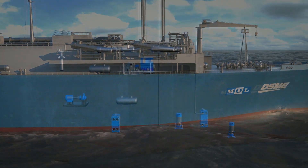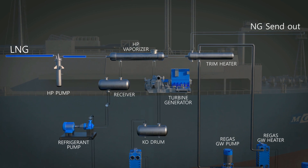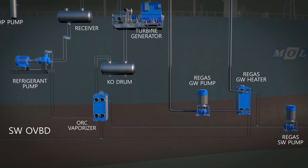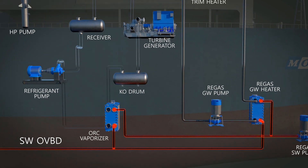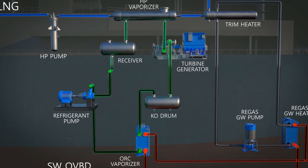This system is derived from the organic Rankine cycle. In terms of thermodynamics, it is similar to a power plant utilizing a steam turbine. The process uses commercial refrigerant as a working fluid. Heat from seawater is transferred to LNG for LNG regasification.